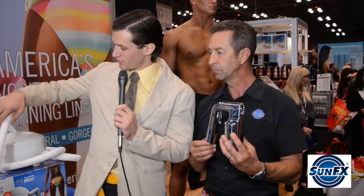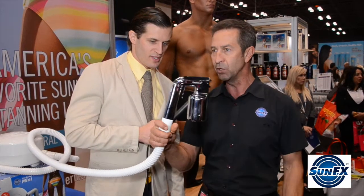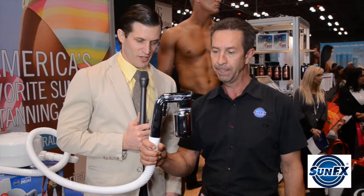I saw you earlier attach this to the hose and that was so quick and easy. Show us how that's done. We make all the equipment easy and ergonomic to use, lightweight, so it's easy for the guys and girls to use around the world. There we go, faster than you can say blueberry pie.